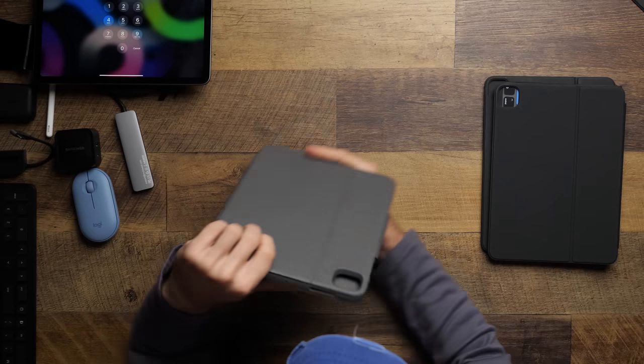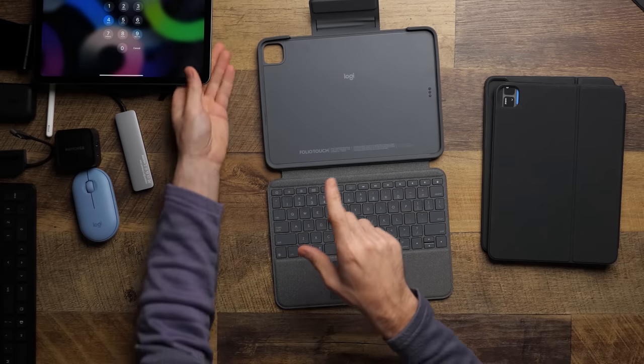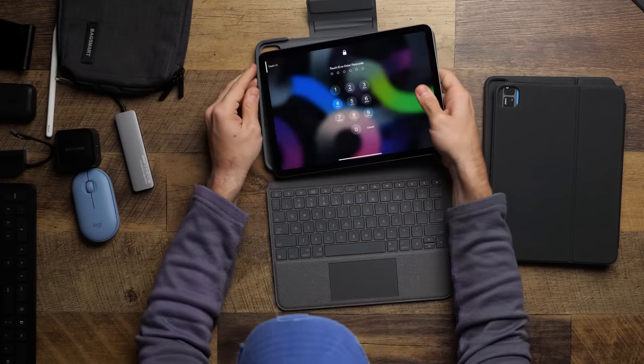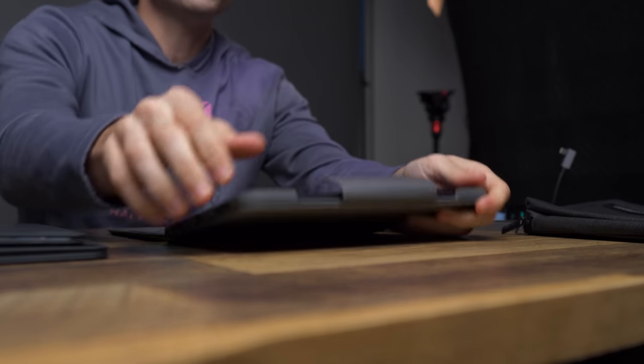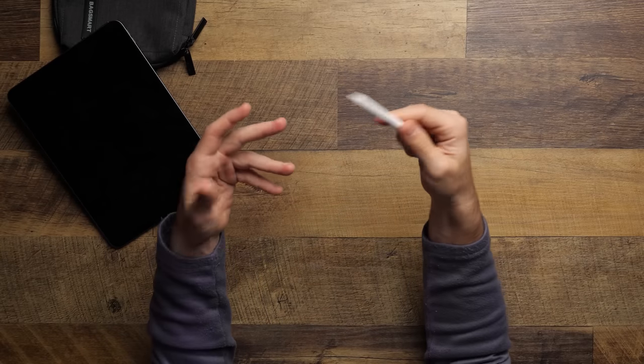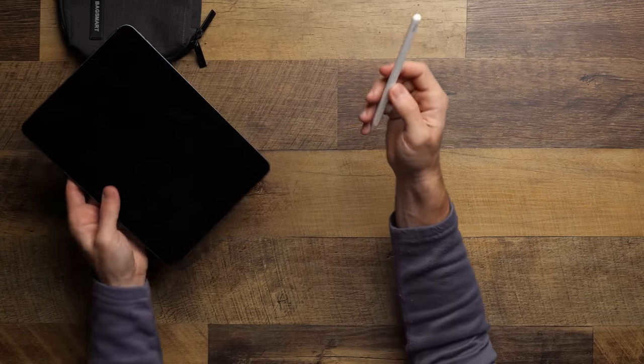The Smart Connector on the back is the same one that's on the iPad Pro, so you can use things like the Magic Keyboard or other keyboard-type cases and accessories that need the transfer capability that connector provides. Also, you can use the second-generation Apple Pencil with the iPad Air 4 if you happen to be a graphic designer or someone who really likes to draw. It's a pretty awesome addition, even if I don't always take advantage of it.